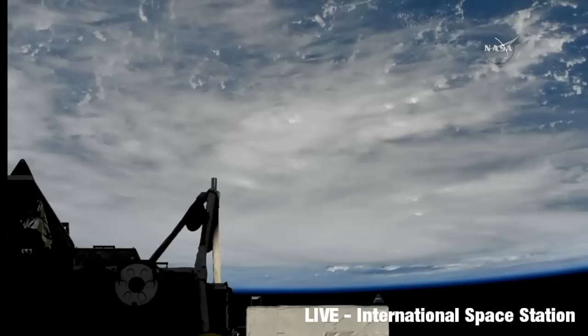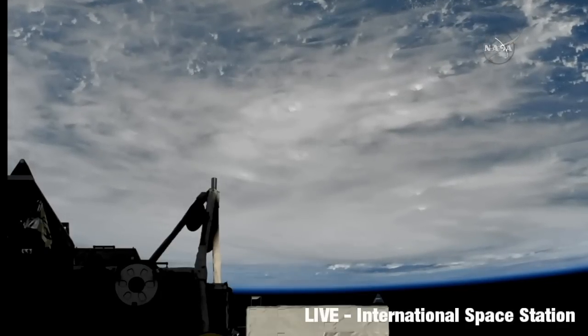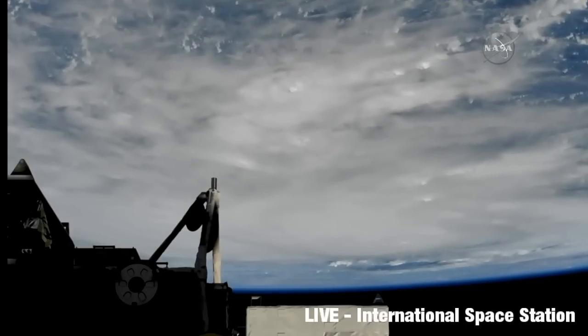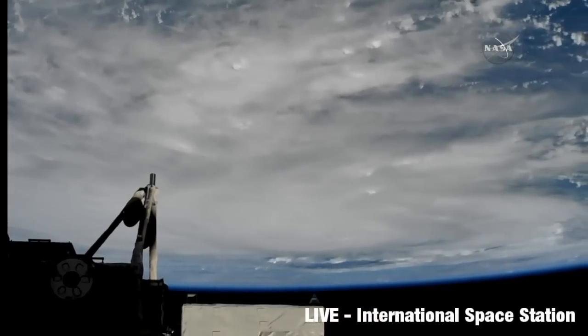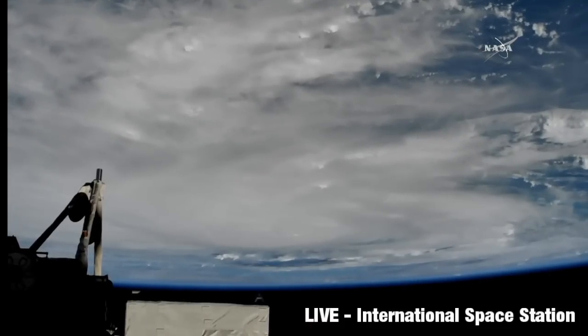I wonder whether we'll be able to clearly make out the eye. It's quite disorienting watching it — feels as if we're upside down. But here we are, the camera's panning. A zoom in would be nice, though we don't control the camera.